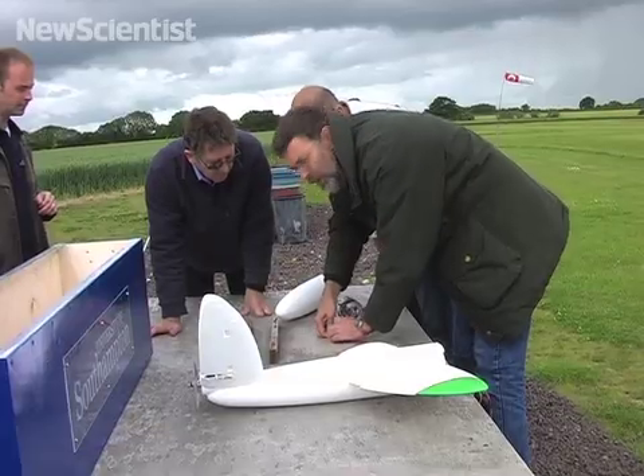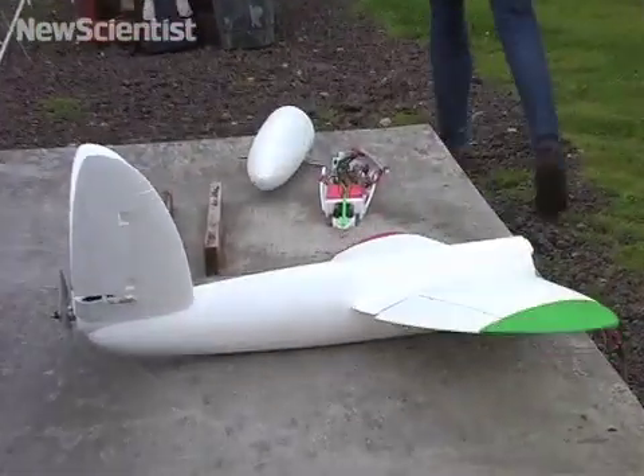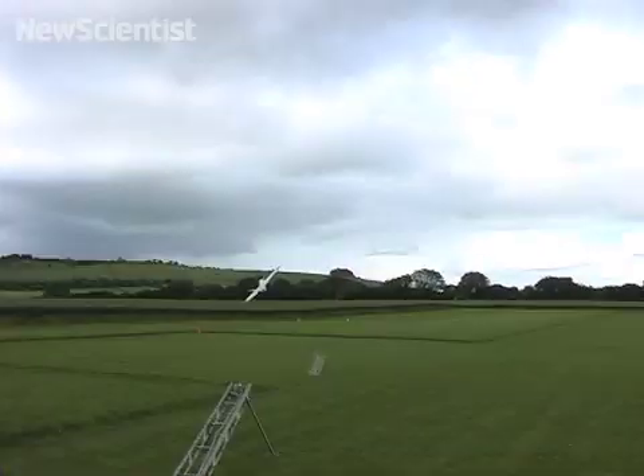The technique also reduces the cost of producing elliptical wings. These make planes more aerodynamic, and in this case, they didn't disappoint.